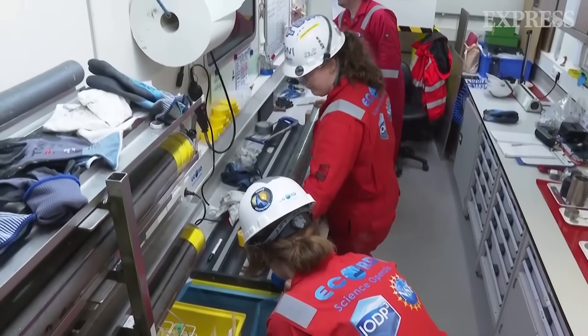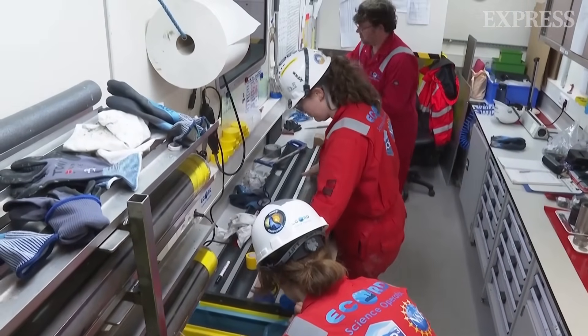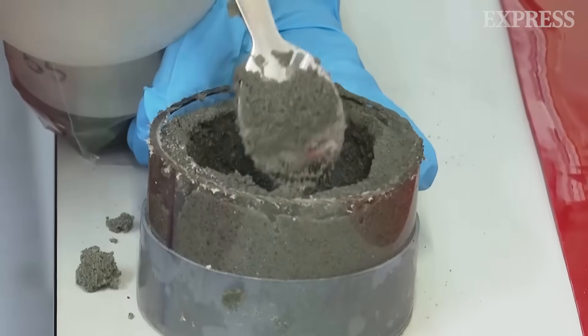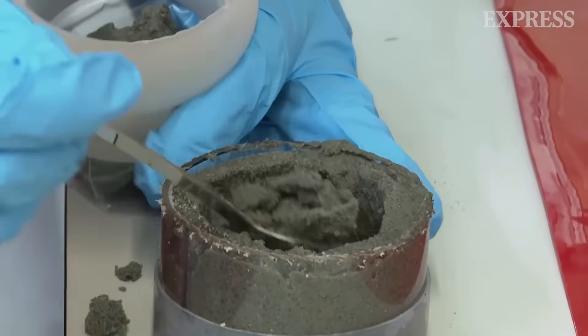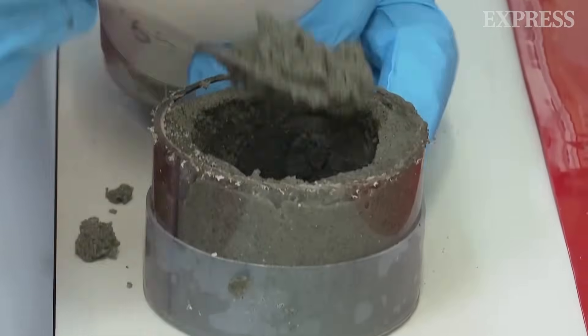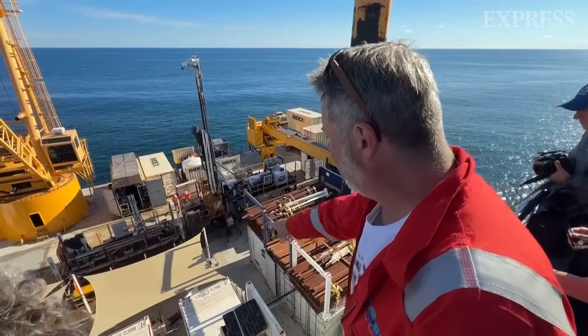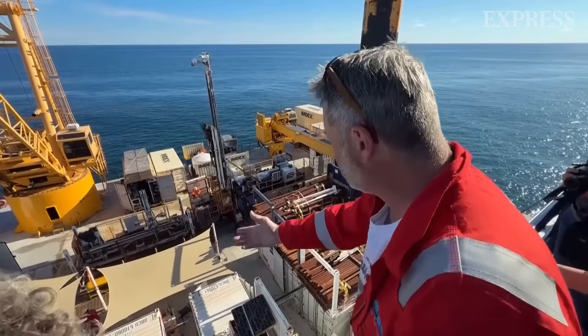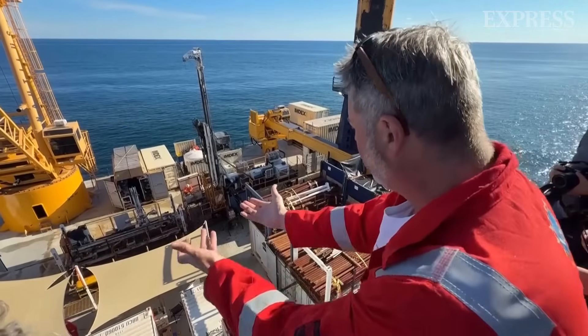We're still in the HBC, right? Mm-hmm. That's nice. And this is the core handler here, so that's where the drill pipe is loaded on or taken off the string.